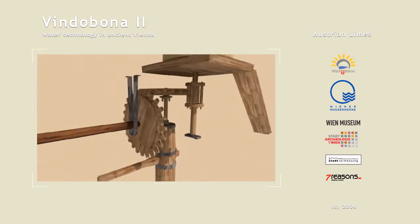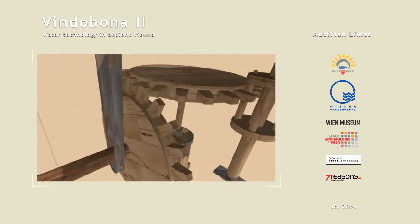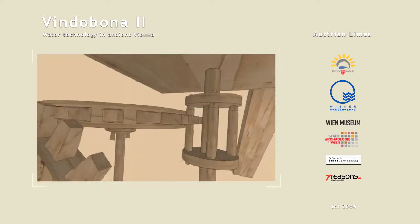It had a gear drive which transmitted the slow turning of a large cogwheel onto the crown wheel, multiplying the effect. These methods of grinding were used from the second half of the second century A.D.